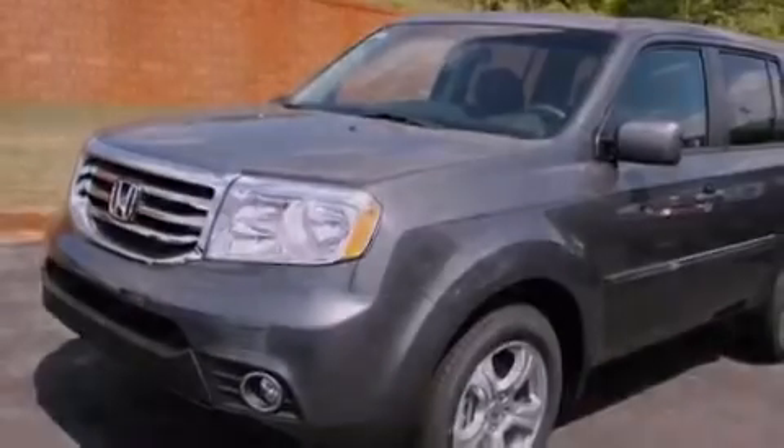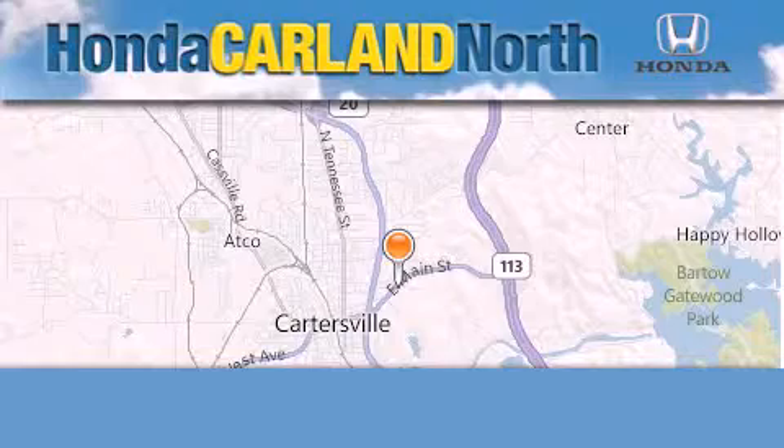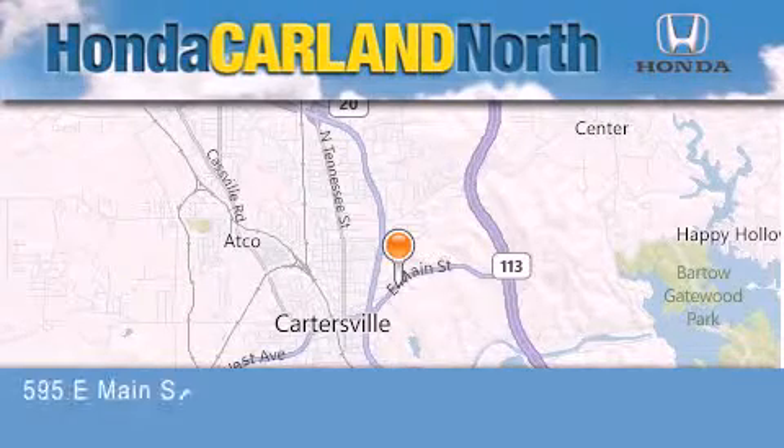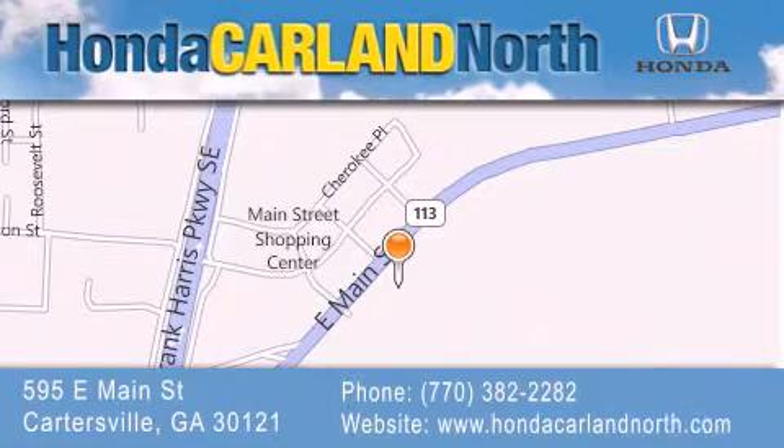We invite you to contact us today to learn more about this vehicle. Honda Carlin North is located at 595 East Main Street in Cartersville. Our goal is to exceed all of your expectations to ensure that you'll return for future visits.